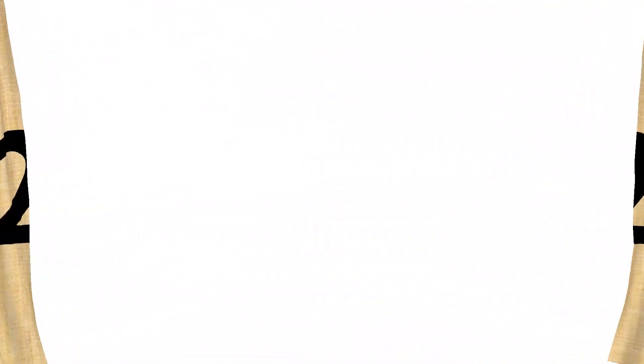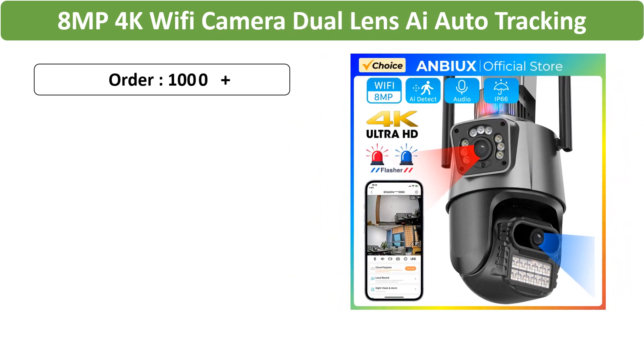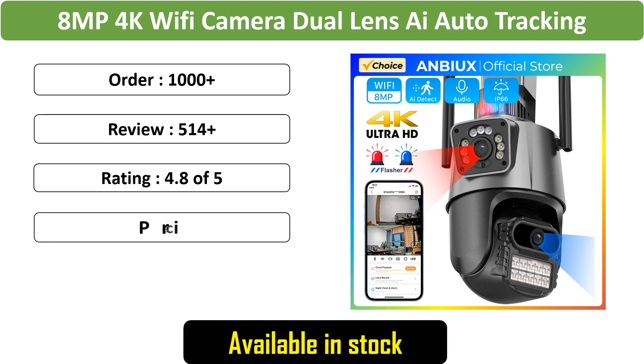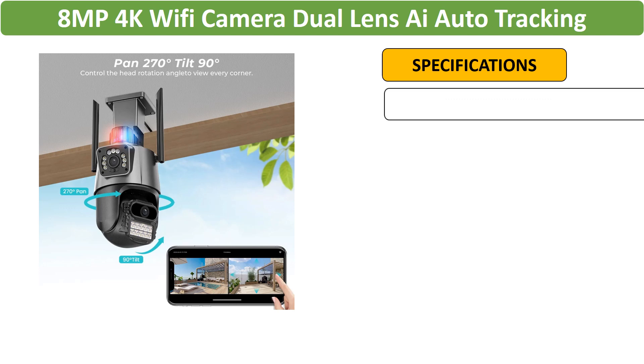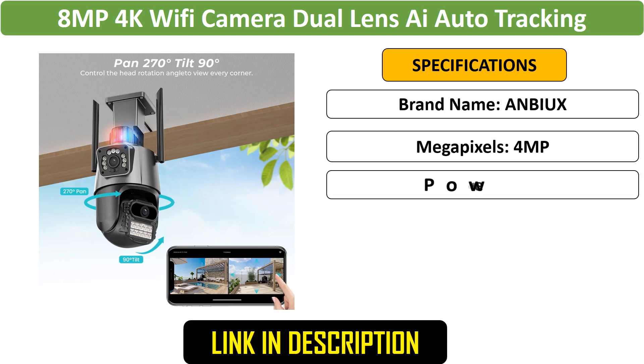Number 2: Reolink 4K Dual Lens AI Camera. Featuring 8MP resolution and 4K video, this dual-lens camera provides AI auto-tracking and waterproof construction. It includes a police light alarm, enhancing security through intelligent surveillance.